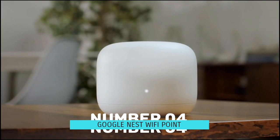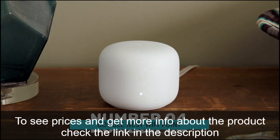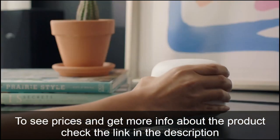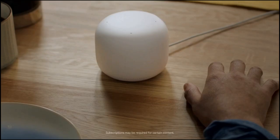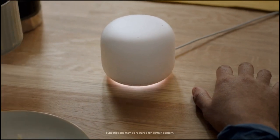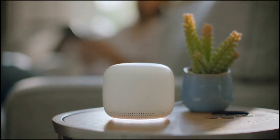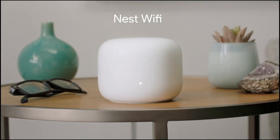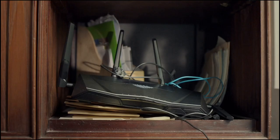Number 4: Google Nest Wi-Fi Point. Following the huge success of Google Wi-Fi, the company's latest attempt at mesh networking is the Google Nest Wi-Fi. This newest model's ability to finally seamlessly integrate Google Home into the experience is what stands out most. This is precisely what the earlier models lacked — whether it was Google Home speakers that weren't also routers, or Google Wi-Fi routers that weren't also Google Home speakers.